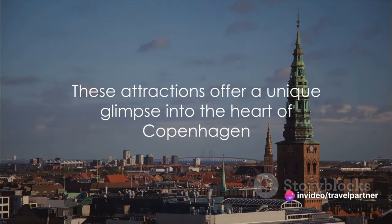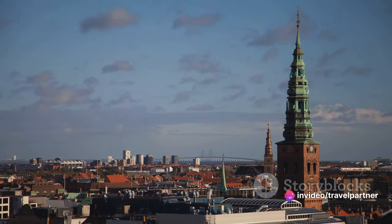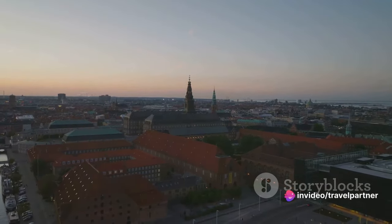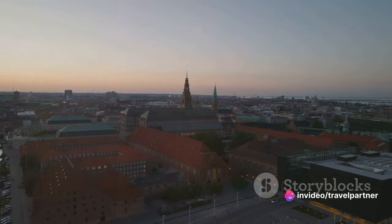Each of these attractions — the Little Mermaid statue, Tivoli Gardens, and the Round Tower — offers a unique glimpse into the heart of Copenhagen, making them must-visit spots on your travel itinerary. These are just the first three of the top 10 attractions we have lined up for you, so stay tuned for more.